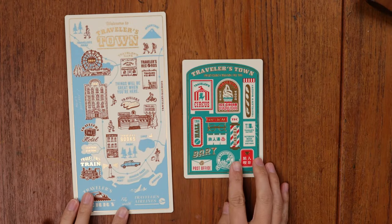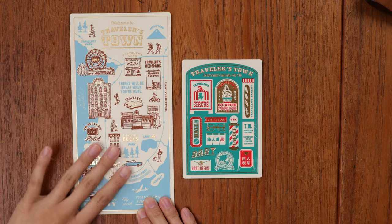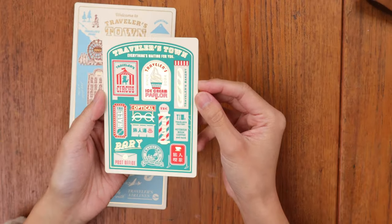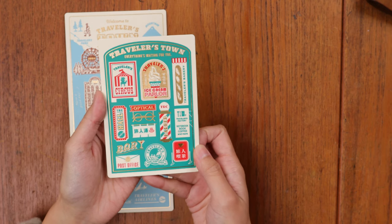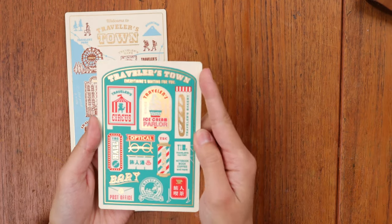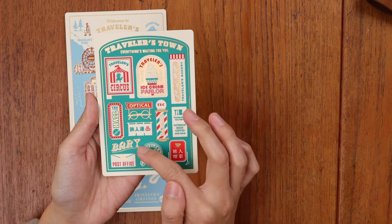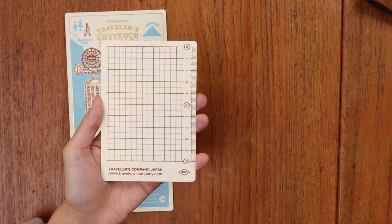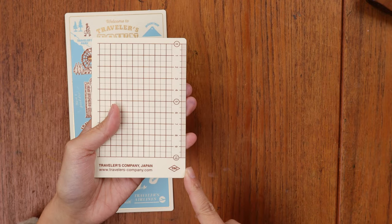Next up we'll look at the underlays, also known as pencil boards. This is the regular size in blue, white, and brown. The passport size is in turquoise with bright red and gold details. Both feature signage you would see in Traveler's Town — it says 'Traveler's Town, everything's waiting for you.' There's the Traveler's Circus, eyeglass shop, bar, Traveler's Factories, and Traveler's Bakery.